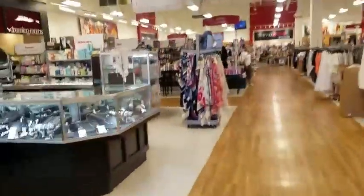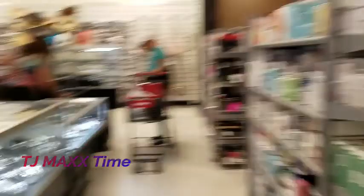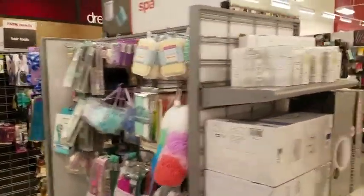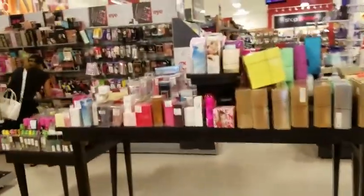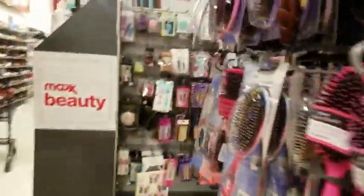When you just walk into TJ Maxx you can see the difference automatically from a store like Ross. Like, if I really wanted to go ham in here I could. My tip is: you always go where they sell cheaper stuff first, and you always check clearance first. Just because it's on clearance doesn't mean it's not good — they just put it on clearance for whatever reason. Let's go over here to their small clearance section.